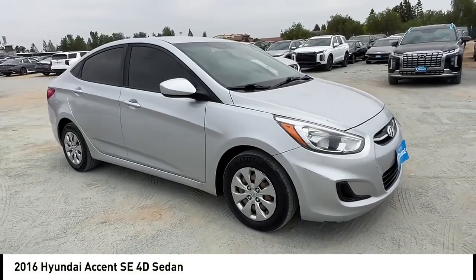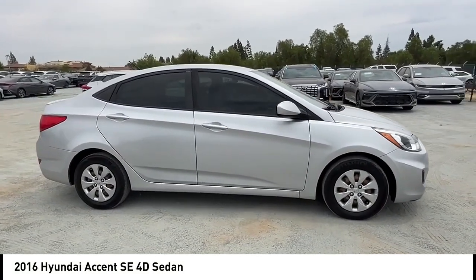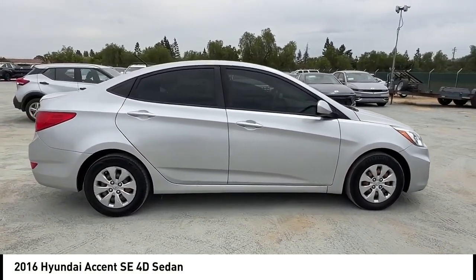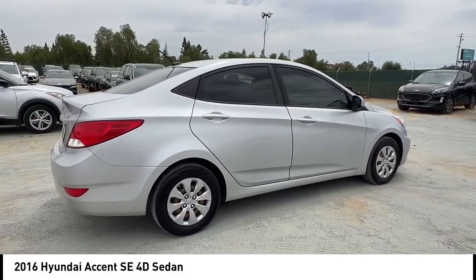We are pleased to show you the 2016 Accent. Designed to keep you moving and leave boredom behind, the Hyundai Accent is affordable, fuel efficient and safe. A winning combination.